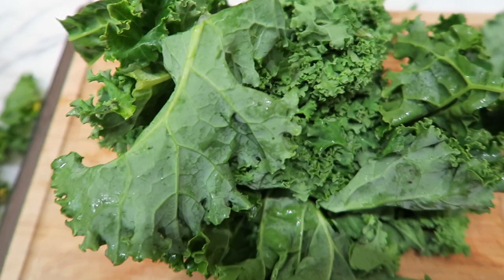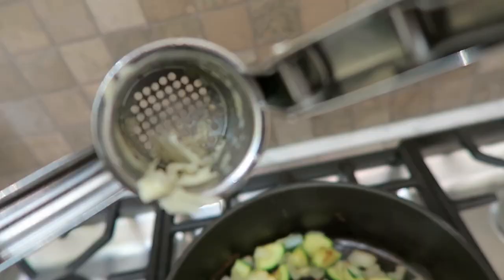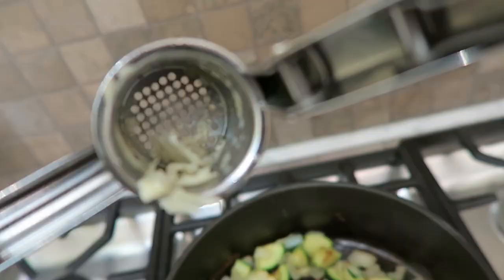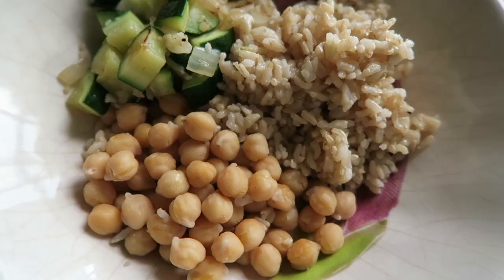My kale was looking pretty sad, so I cut off the extra sad pieces and I'm going to freeze it for a smoothie tomorrow. I could throw it into my stir fry tonight, but I'm not really feeling like kale — that's one way to rescue your almost-bad produce. Sometimes when you use a garlic press, there's a lot of garlic left over. You can just scrape that out so you're not wasting it and toss it into the pan.